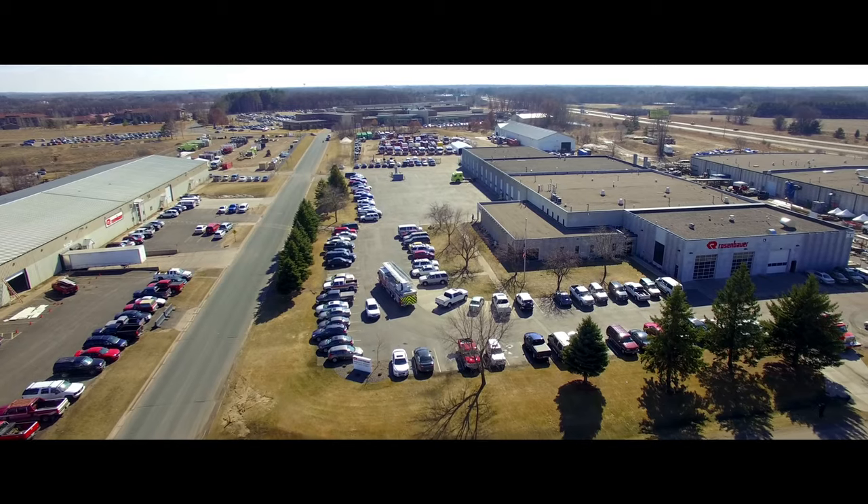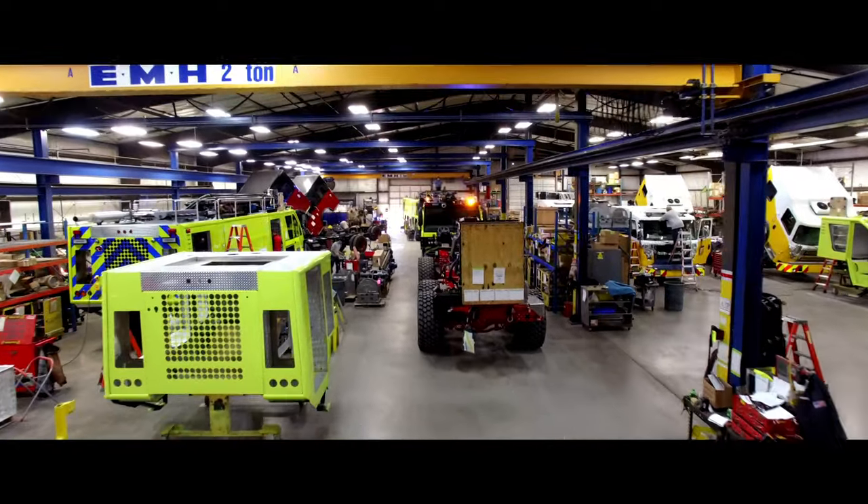We have about 750 total employees. We have a total of four plants. Two are located in Wyoming, Minnesota, just north of Minneapolis. We manufacture custom pumpers, tankers, aerial devices, and also the ARF trucks, the airport firefighting vehicles.